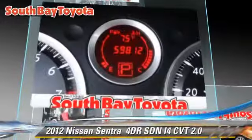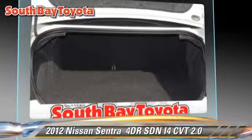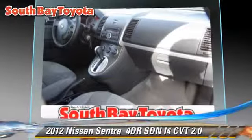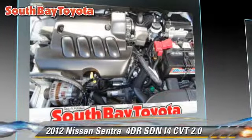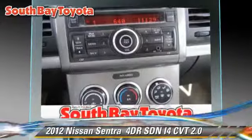Safety features include dual front airbags and traction control. Comfort and convenience features include power door locks, power windows, and a CD player. Give us a call to schedule your test drive today.